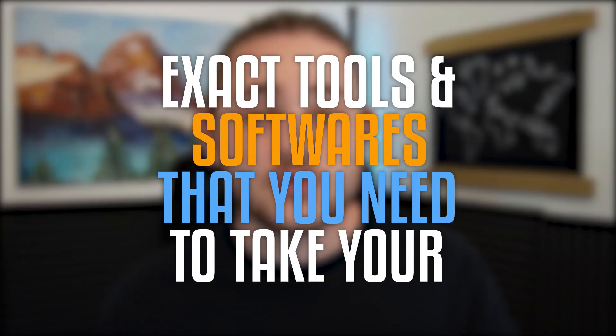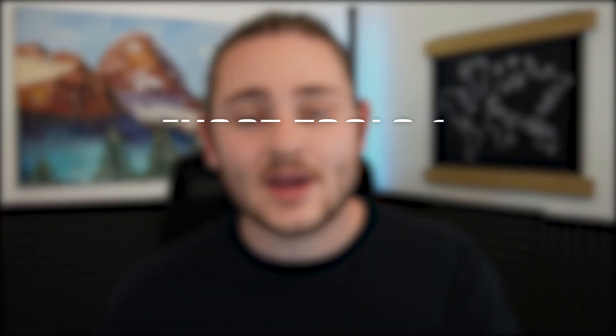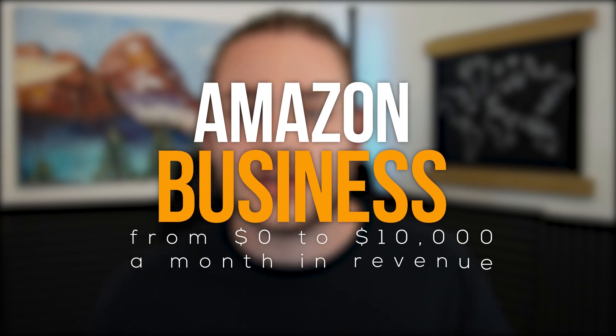In this video, I'm going to be breaking down the exact tools and softwares that you need to take your Amazon business from zero to $10,000 a month in revenue. I see thousands of new Amazon sellers start their businesses and a very common thread is they tend to overcomplicate things, especially when we're talking about software and tools.